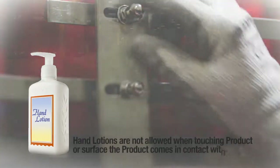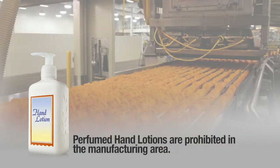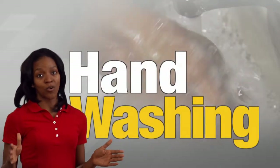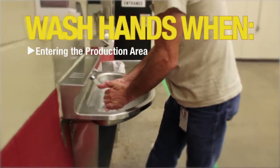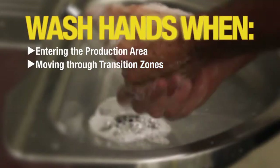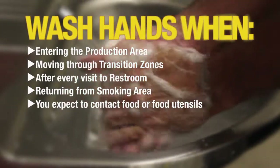Hand lotions are not allowed when contacting product or touching any surface the product comes in contact with. Perfumed hand lotions are prohibited in the manufacturing areas. Hands must be washed and sanitized each time you enter the production area and anytime you move through transition zones. They must also be washed after every visit to the restroom, designated smoking area, or anytime you expect to come in contact with food or food utensils.